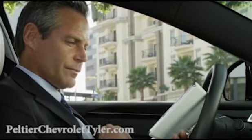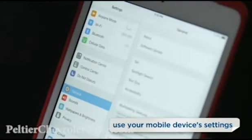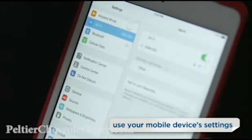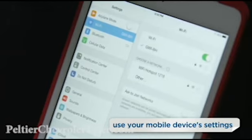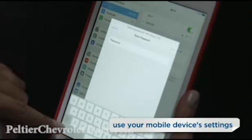If you're an experienced user, you can also connect through your device. Simply go to your device's settings menu and turn the Wi-Fi connection on. Your device will automatically detect the OnStar Wi-Fi hotspot. Select it and enter your password to connect.